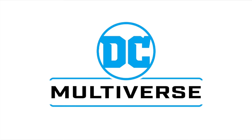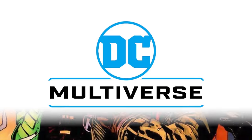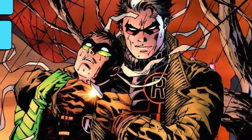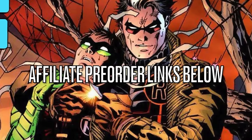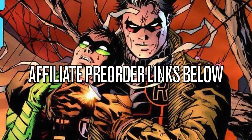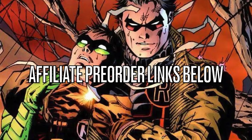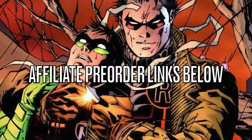I did order a Batman Beyond off Walmart, so we'll be having a look at that very soon - fingers crossed it doesn't get delayed any further. Before we get started, as always, for those of you interested in what we're going to be talking about today, I will have affiliate pre-order links down in the description below. There won't be any exclusives - it just depends on who's actually carrying it, but you'll have the links.